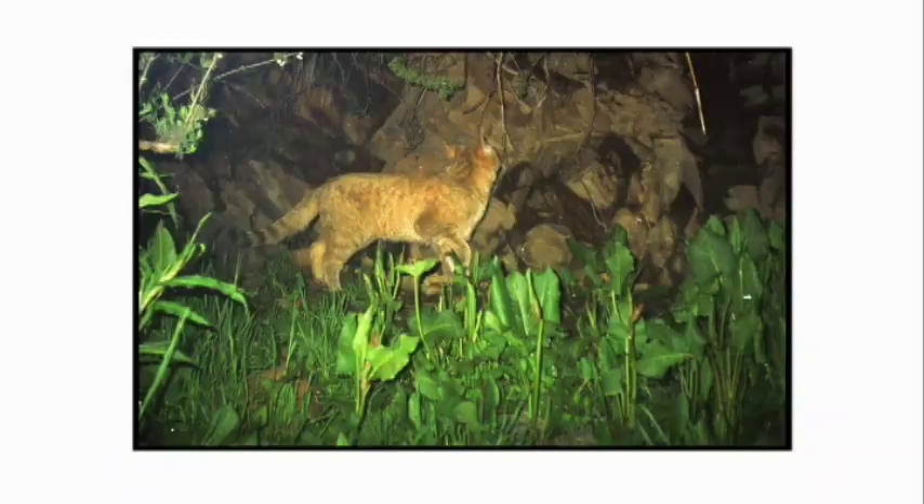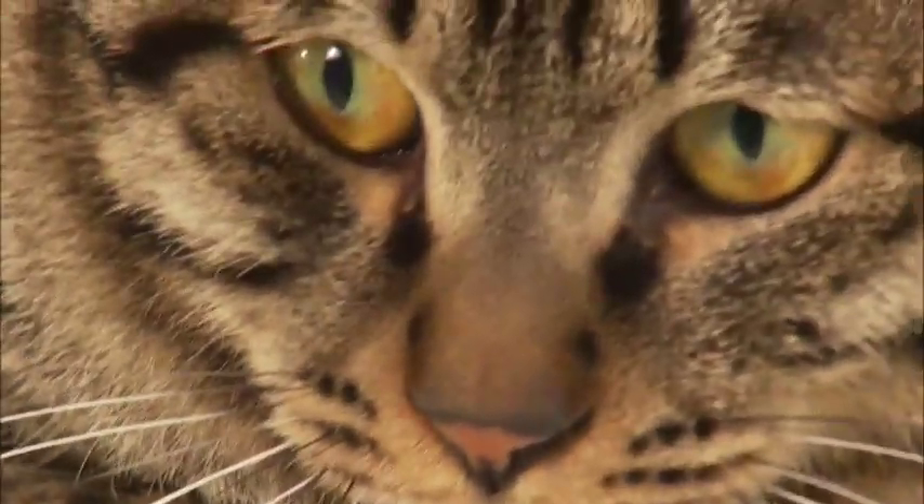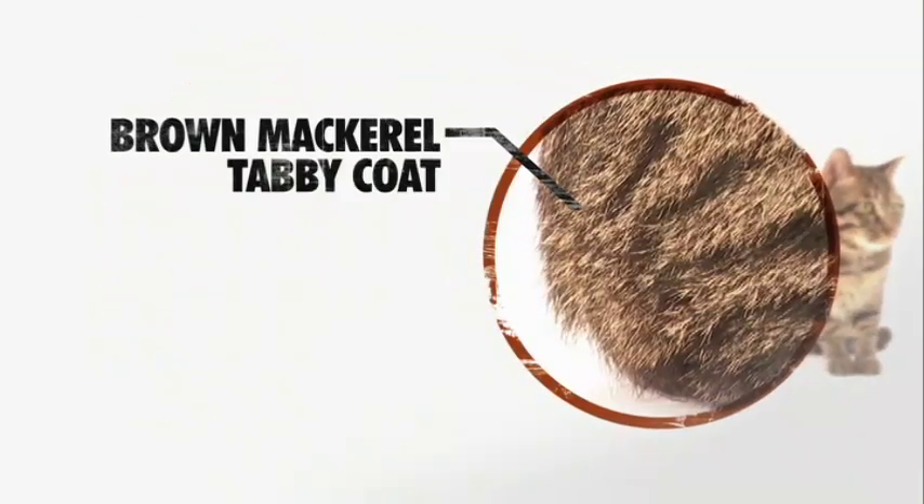The Lí Huā is directly descended from the wild Chinese mountain cat, which means it had very little if any human intervention in regards to its development. You have quite a fit cat that naturally evolved over the years in China. One of the defining features of the Chinese Lí Huā is its brown mackerel tabby coat — it actually reminds you of a wild-looking cat.